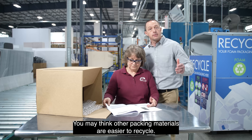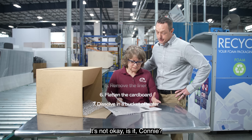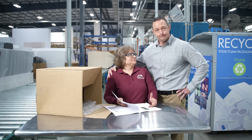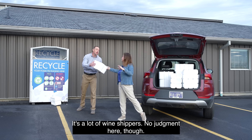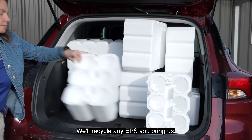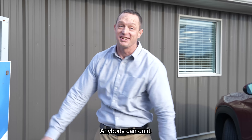You may think other packing materials are easier to recycle. They want me to do what? It's not okay, is it, Connie? Wow, Stephanie — that's a lot of wine shippers. No judgment here, though. We'll recycle any EPS you bring us. You see? It's so simple. Anybody can do it.